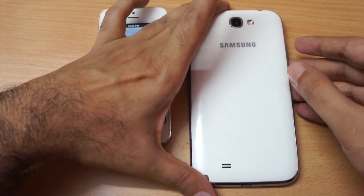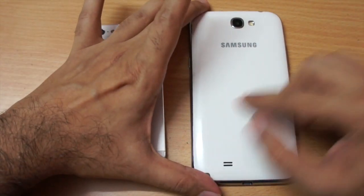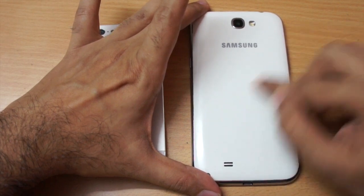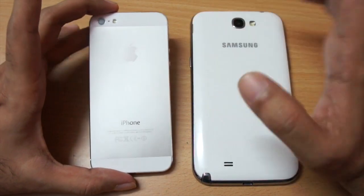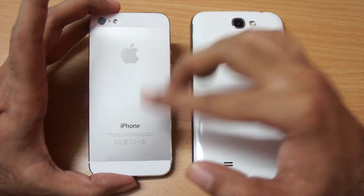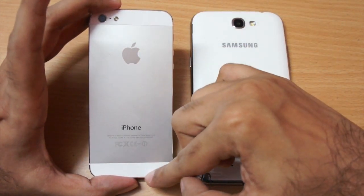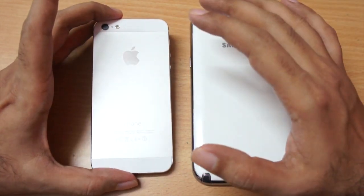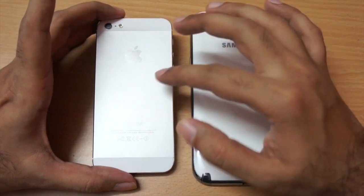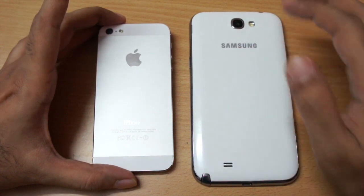Looking at the back panel — as we know, most Samsung phones have a plastic body, and this Note 2 is the same: it has glossy plastic and I feel it's a little slippery. The Note 1 had a better back cover in my opinion. On the other hand, the iPhone 5 has a mix — the top and bottom are glass, but the center portion is made of aluminium. In long-term usage, you can get scuff marks on the iPhone, whereas the Note 2 will resist that because of the glossy plastic.